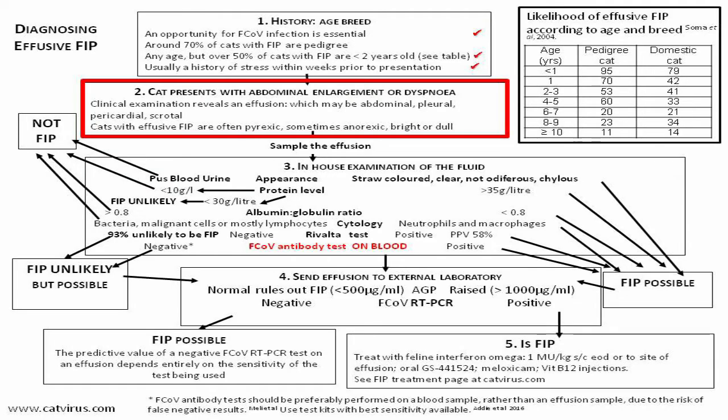Step 2 is the clinical examination. Theo was grossly ascitic, confirmed by ultrasound. However, he was bright and active — which can be the case in effusive FIP — whereas in non-effusive FIP the cat is typically dull and inappetent. The attending clinician noted that Theo was thin despite the huge abdomen. His veterinary notes did not record whether or not he was pyrexic.